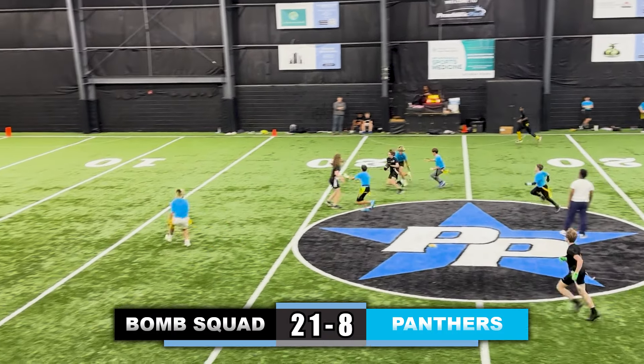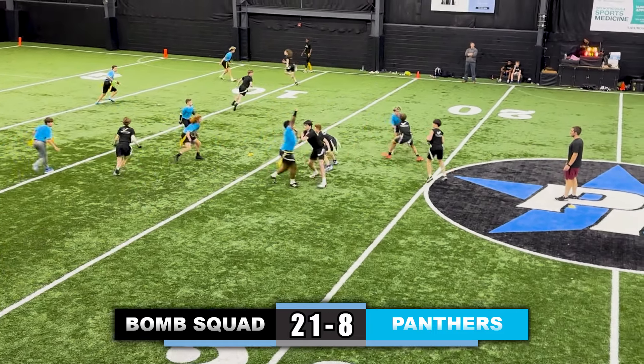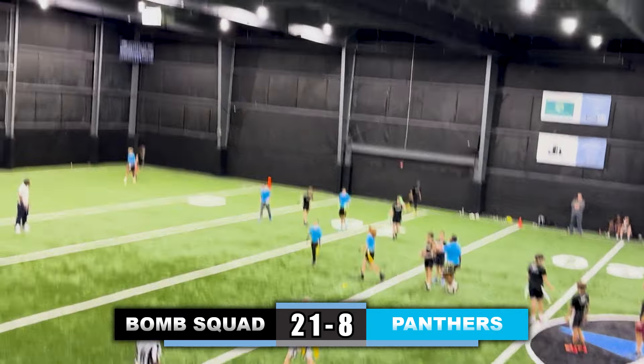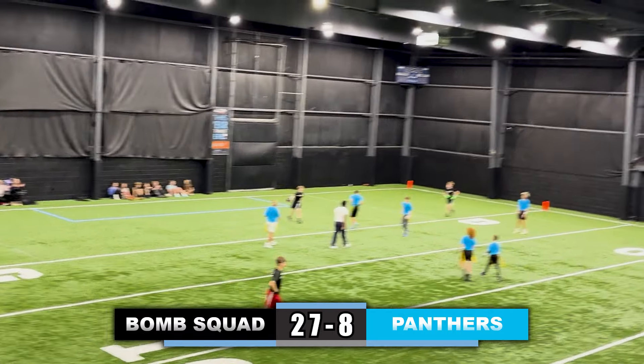Now the Bomb Squad have the ball — they throw the seam route again over the middle of the field, cutting to the right, back to the middle, and his flag is pulled, first and goal. Bomb Squad looking down the field, quarterback steps up in the pocket and his flag is pulled for a sack. Quarterback takes a snap, throws the slant over the middle of the field and he gets in for the touchdown — great play.